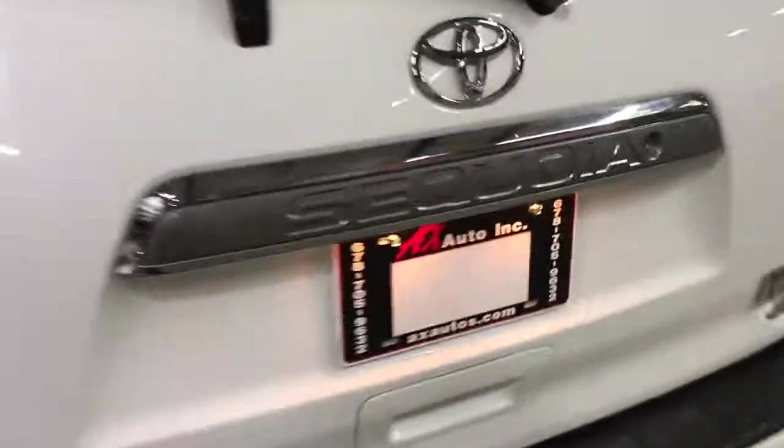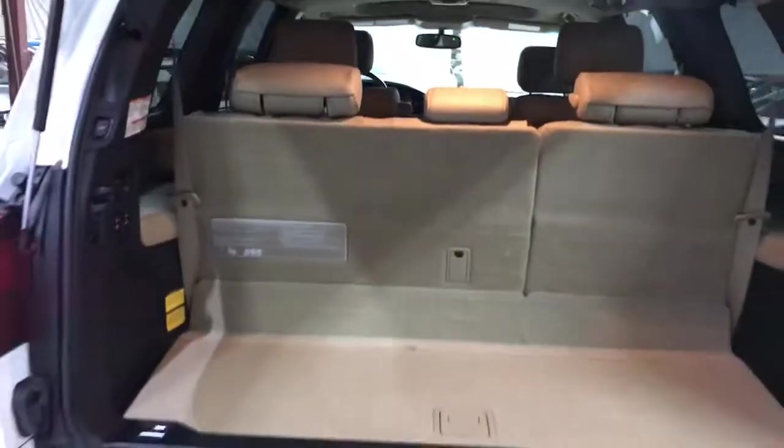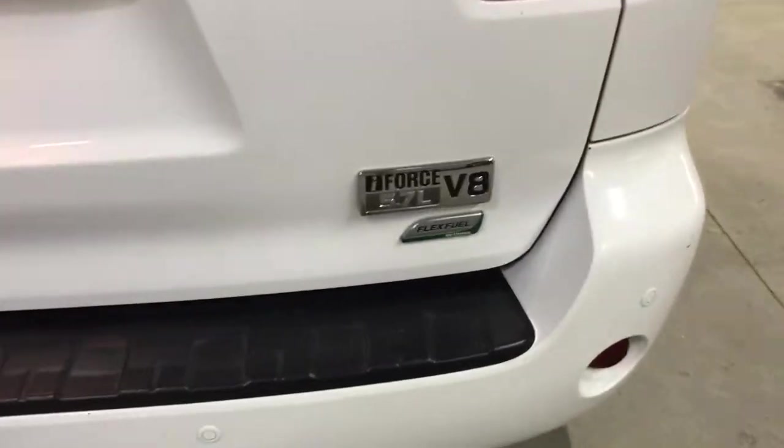Last thing — check out the trunk space. You have the options to control your seats and let them down to get more storage space, and there's also additional storage space here as well. So again, this is a 2015 Toyota Sequoia V8 Flex Fuel.